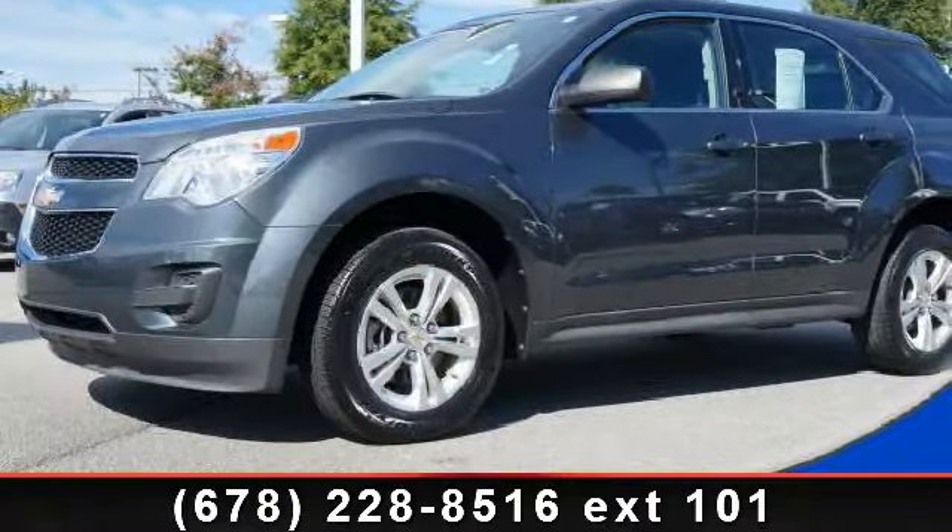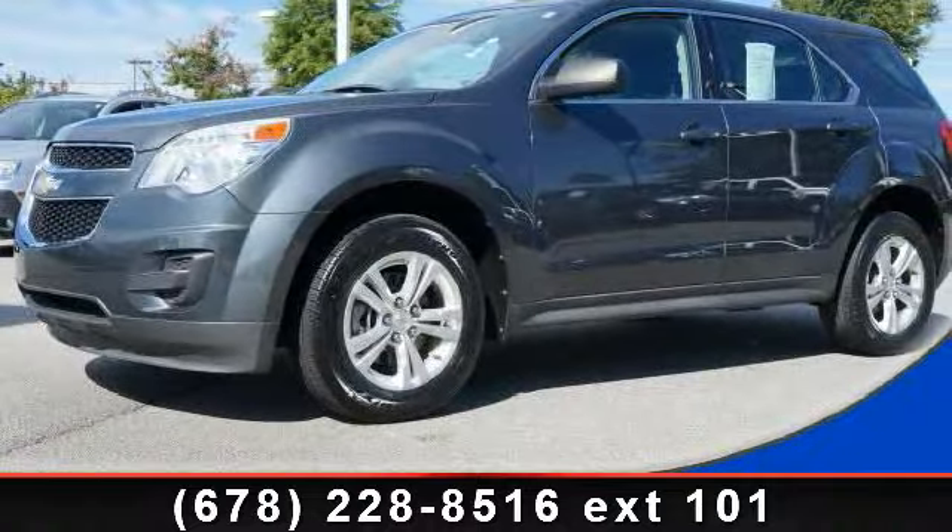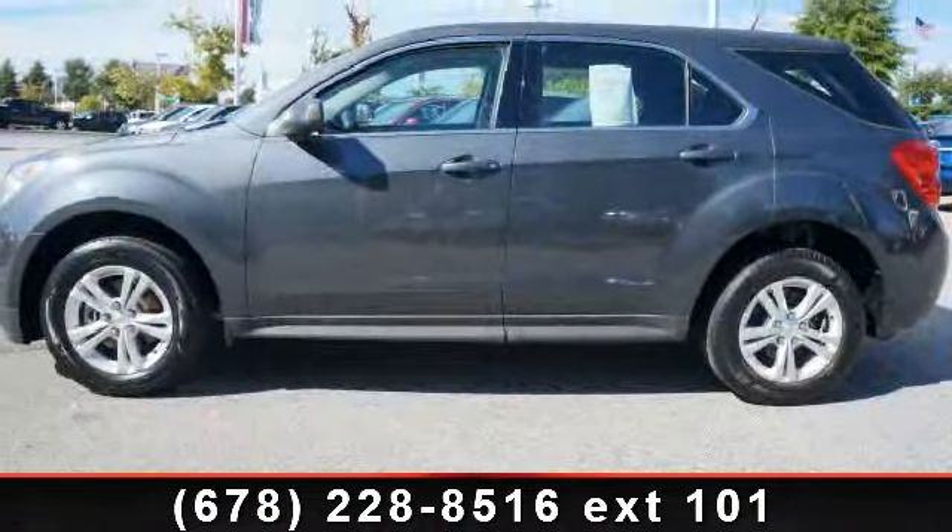Imagine yourself in this 2011 Chevrolet Equinox LS. This may be the set of wheels you've been looking for.